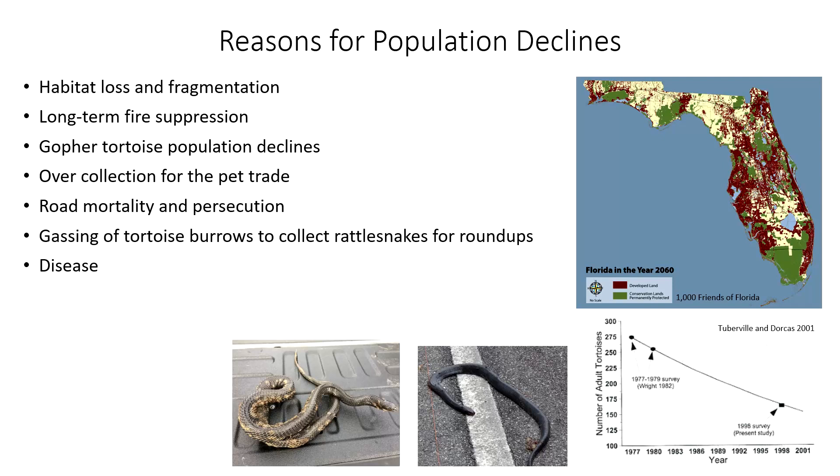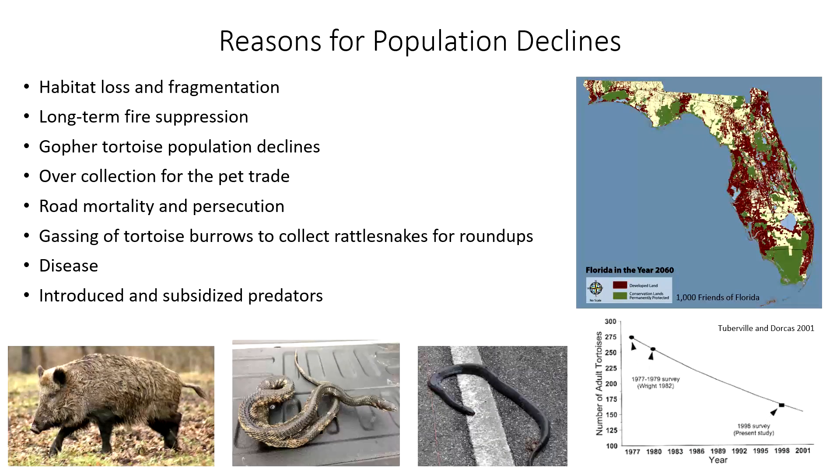There are also issues with things like disease — snake fungal disease has been well publicized in recent years and we know it's in indigo snake populations, though we don't really know what it's doing to those populations. There are also a host of non-native species that call the southeast home, things like feral pigs and fire ants. We don't fully understand how these species are impacting indigo snakes, but there are anecdotal accounts of either habitat destruction or direct mortality from these introduced species. The other challenge is that we don't know a lot about this snake, and it's challenging to make informed conservation decisions if you don't know a lot about the species in question.